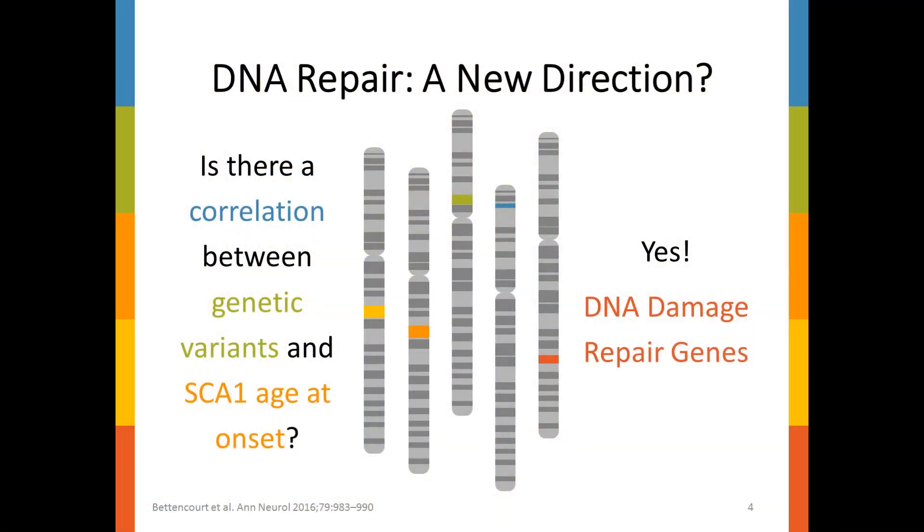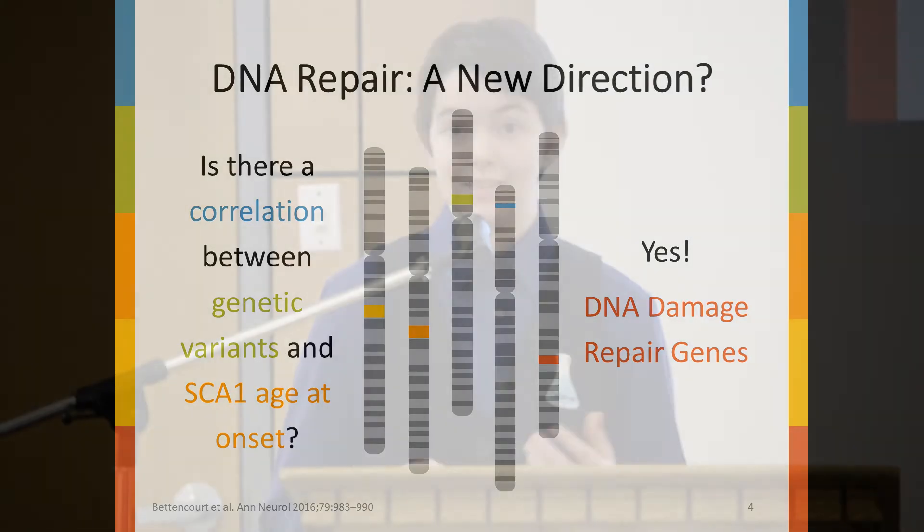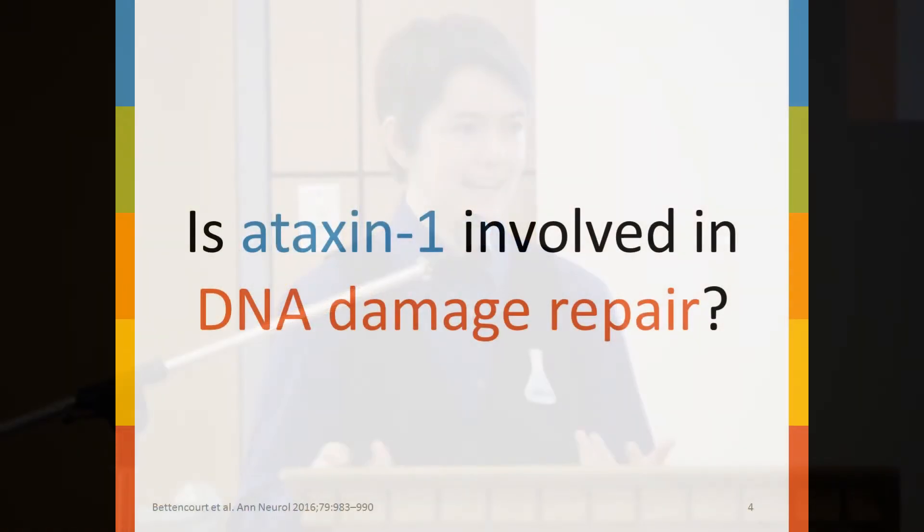What they found was a significant association between DNA damage repair genes and the age at onset of SCA1. This was a shock to the field, as no one had ever examined ataxin-1 in the context of DNA damage before. This caused us to wonder: if DNA damage repair genes can significantly modify age of onset in SCA1, could this mean that ataxin-1 is somehow involved in DNA damage repair?